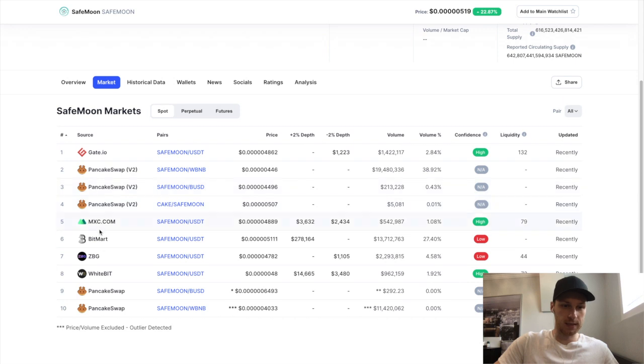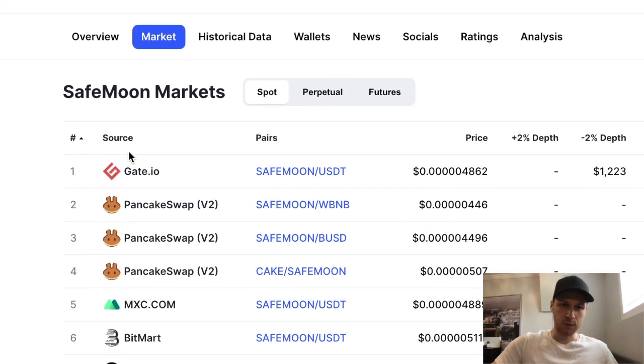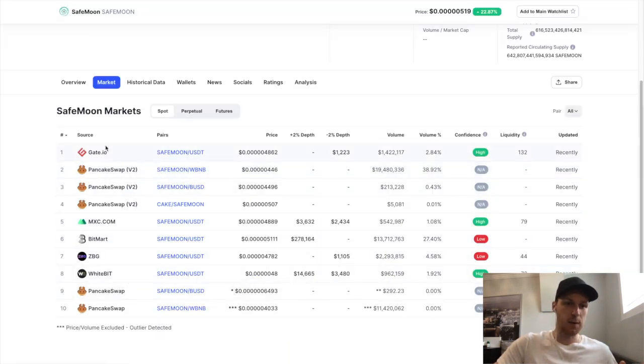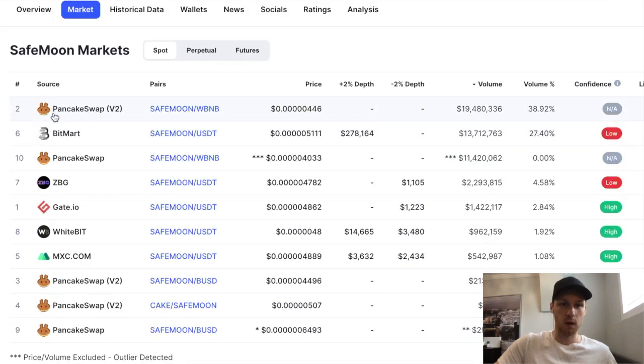Most of the exchanges listed I've never heard of — there's Gate.io, PancakeSwap, MXC, BitMart, and so on. To figure out which one to use, I sort by the volume column. For SafeMoon, it's most popular on PancakeSwap with $20 million in volume, and second is BitMart. You want to go where it's most popular — if you trade somewhere with low volume, it might be harder to sell and you may pay more fees.